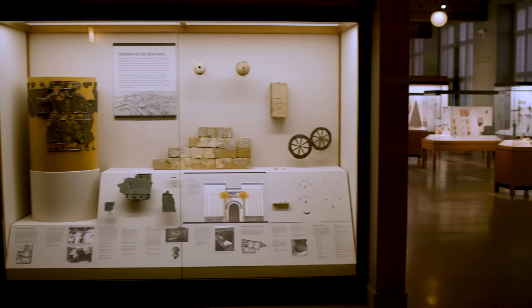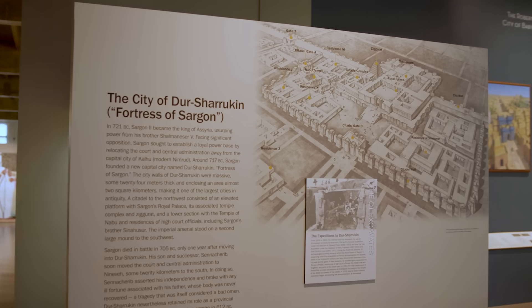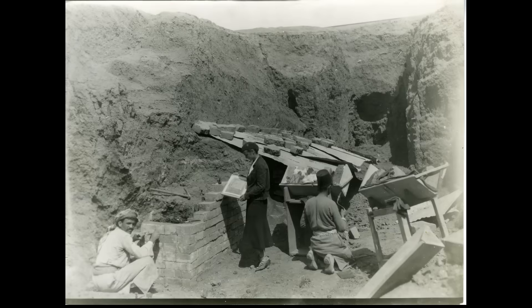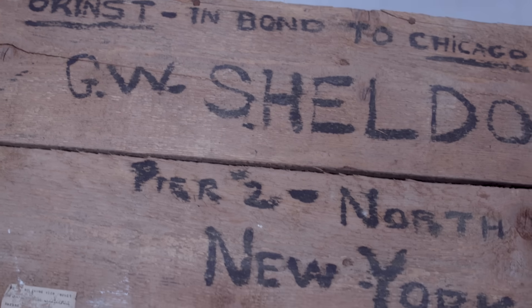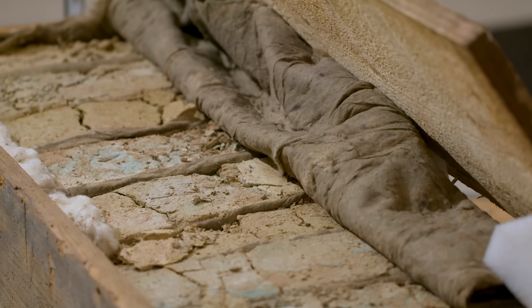The collection of 282 glazed bricks once formed part of the Sin Temple in Dur-Sharukin, an ancient Assyrian city located in modern-day Iraq. In 1931, archaeologists excavated the bricks and packed them into 35 crates bound for Chicago. Nearly 100 years later, conservators are carefully unpacking them, brick by brick.